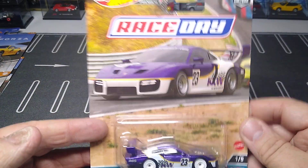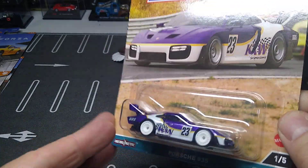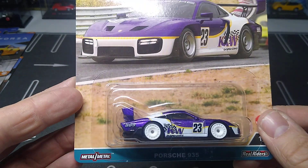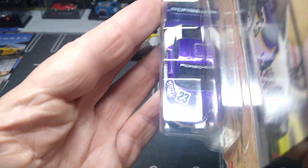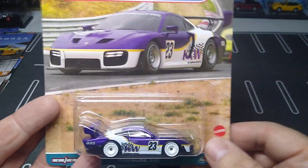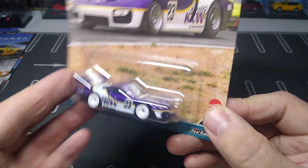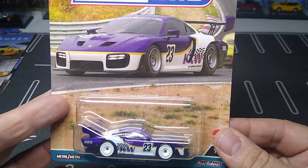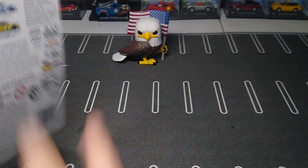Then we got the Race Day set — a few sets there, no chase of course. Complete sets, and it doesn't look like people are very interested in this set. I am though — I think it looks awesome. Number one is the Porsche 935. I like how there's a number one and the second car is behind it on the card. This is a nice addition to the collection, this Porsche is sweet. There's the back — sweet set.